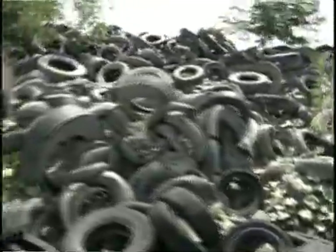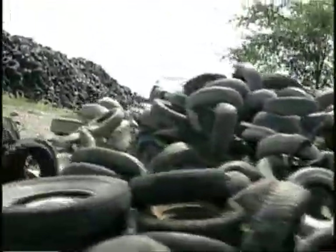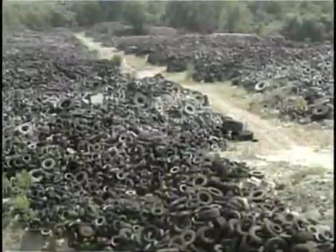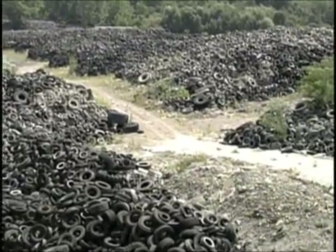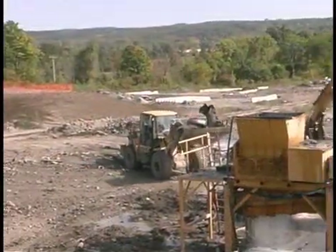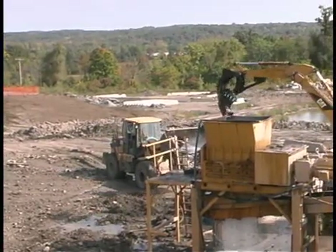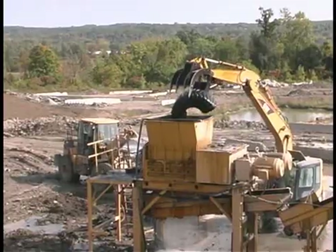When we first started moving energy into addressing these tire fires, one of the first things we did was work between policymakers. People in the industry and people in the state put together a task force to come up with ideas for how to deal with these tires.